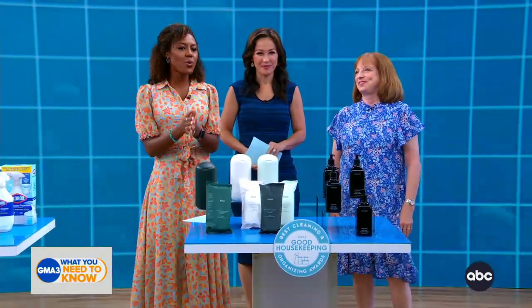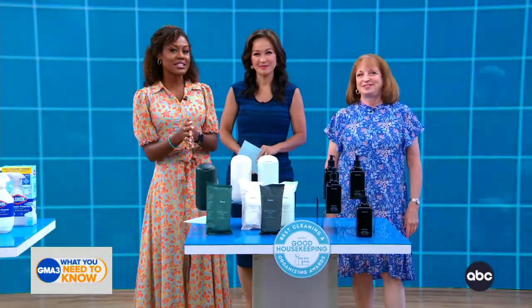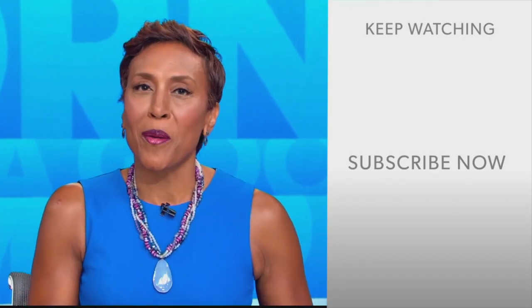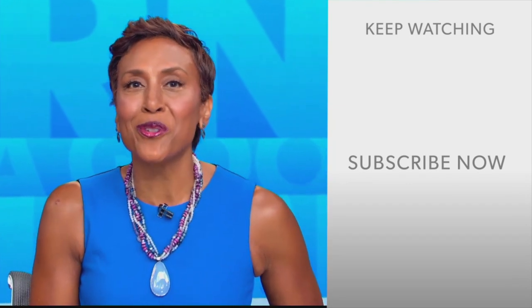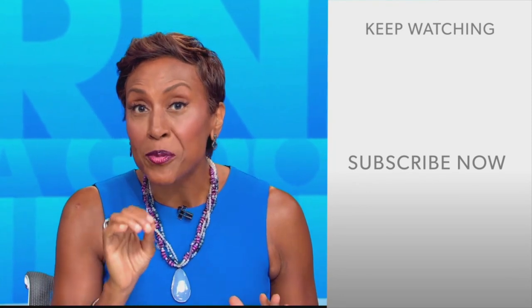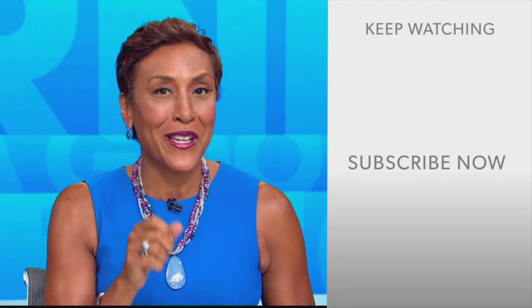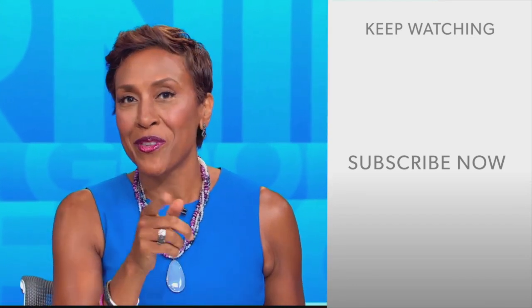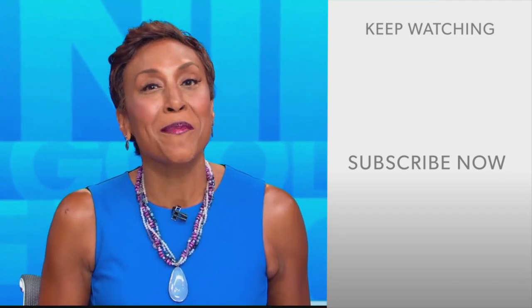Thank you so much for joining us, Carolyn. For the full list of these award-winning products, check out the Good Housekeeping website. Hey there, GMA fans — Robin Roberts here. Thanks for checking out our YouTube channel. Click the subscribe button to get more awesome videos and content from GMA every day. Thanks for watching, and we'll see you in the morning on GMA.